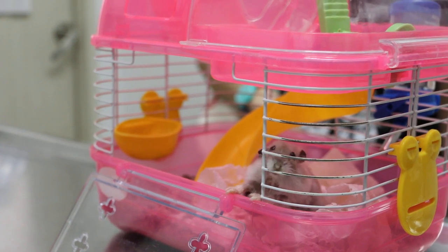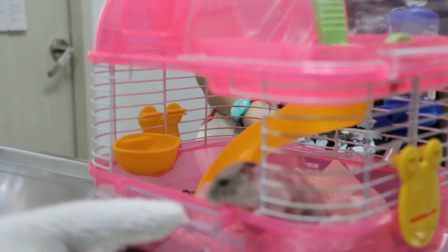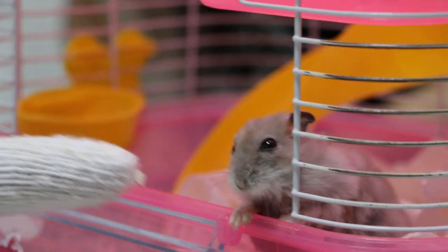This is a female hamster, 2 years old. The dog hamster comes in — what's the main complaint? Tumor on the right leg, which you can see here roughly.